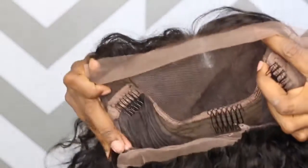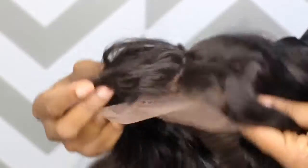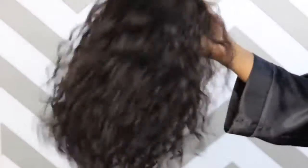As you can see here, there are four combs and adjustable straps. And this is a lace front unit. So you get four and a half inches of lace parting in the front, and the rest are tracks all the way in the back. There's a nice pre-plucked hairline, and it does have baby hairs around the perimeter.